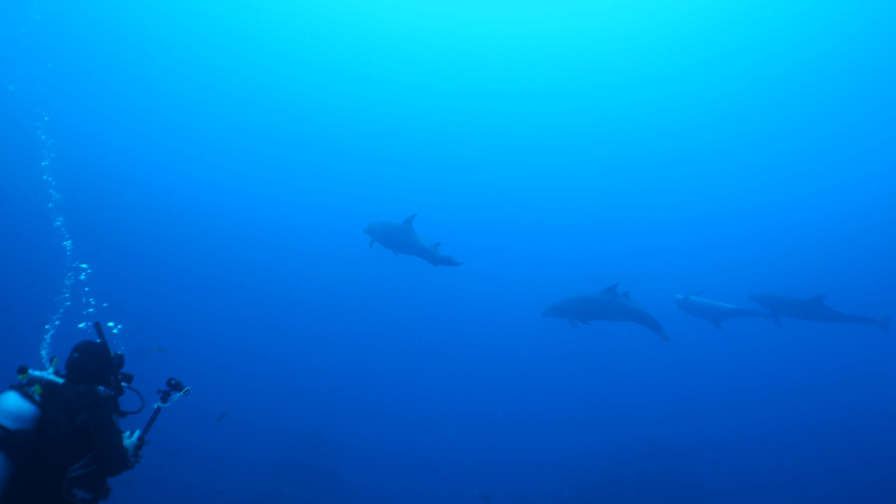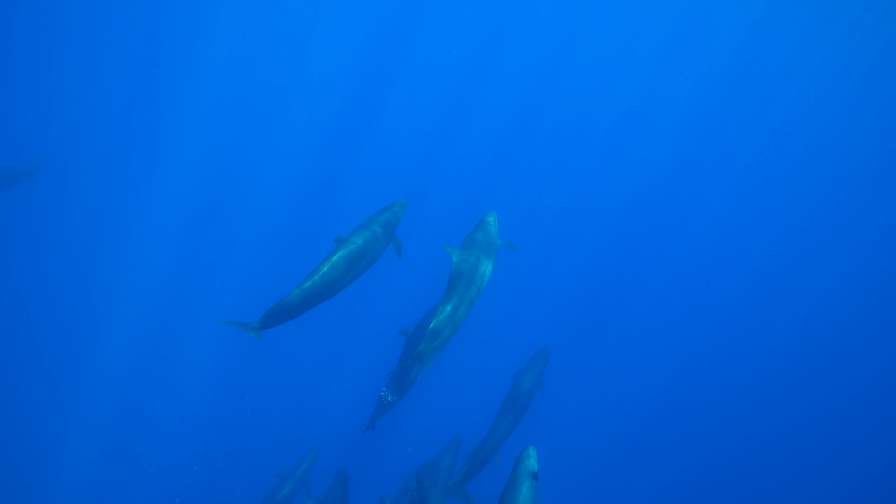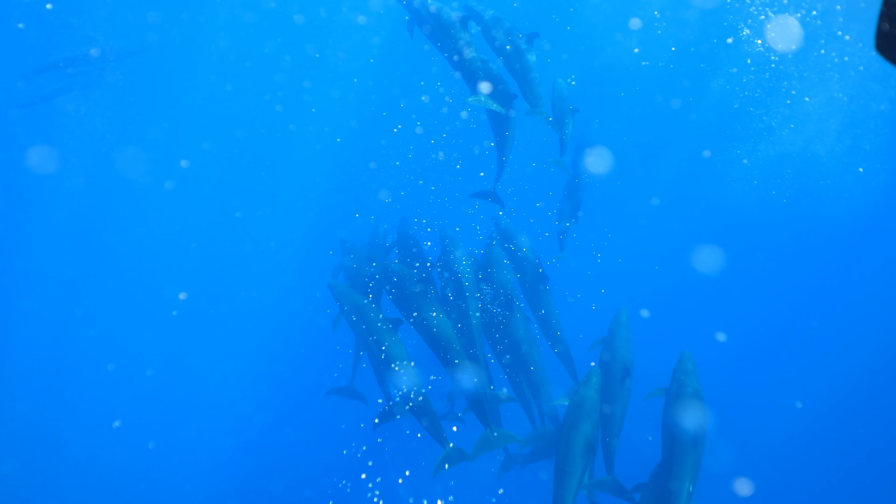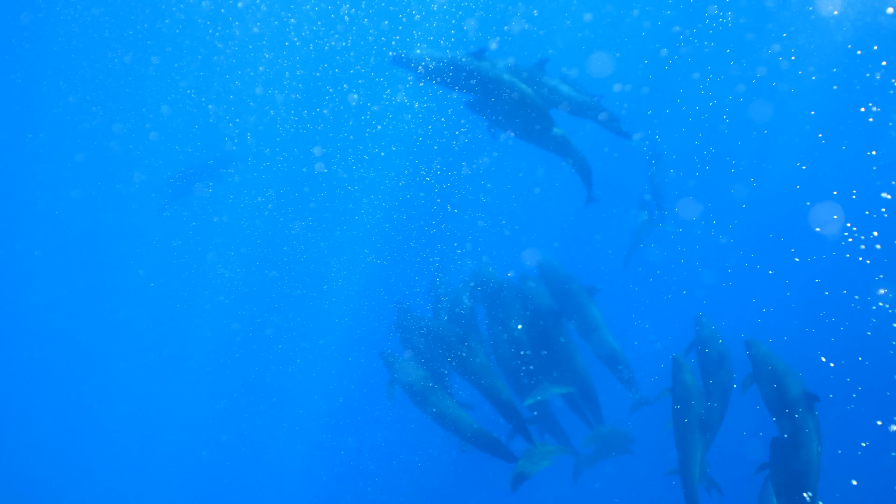Another somewhat common visitor are bottlenose dolphins. This was my first opportunity I've ever had to dive with bottlenose dolphins, and it too was a welcome treat.